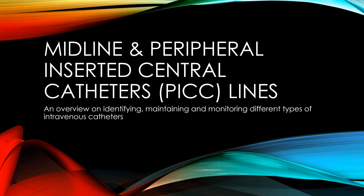The purpose of this video is to explain the difference between a midline catheter and a PICC line objectively. This video will review ways of identifying, maintaining, and monitoring different intravenous catheters, or IV catheters.